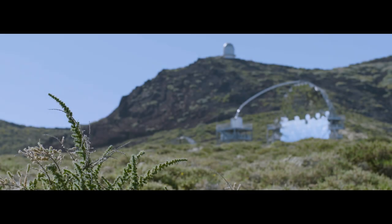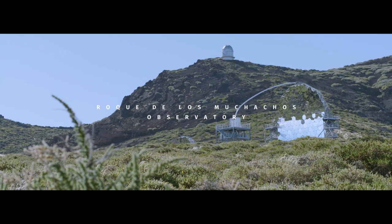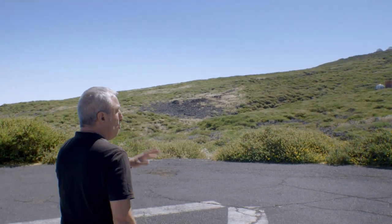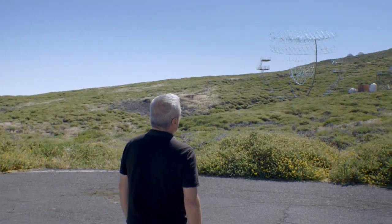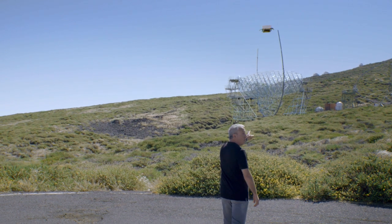We are at about 2,200 meters of altitude. As you can see, this is a pretty rocky and hilly environment. This is where the two types of telescope will be built — the large and the medium-sized — and one of the LSTs will be built just in front of me.